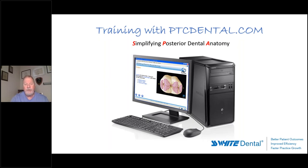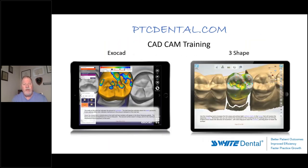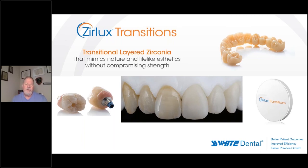It's a great tool for understanding posterior anatomy and occlusion, and there's a second course called 'Simplifying Anterior Anatomy,' which is one of the best basic anterior morphology courses I've ever seen. In the CAD/CAM space, PTC Dental offers both Exocad and 3Shape training. I have no financial relationship with this company — I just have tremendous confidence and faith in them because of the results we got in Charlotte. Many people in that laboratory now are managers who came in off the street and were trained to a junior college level.